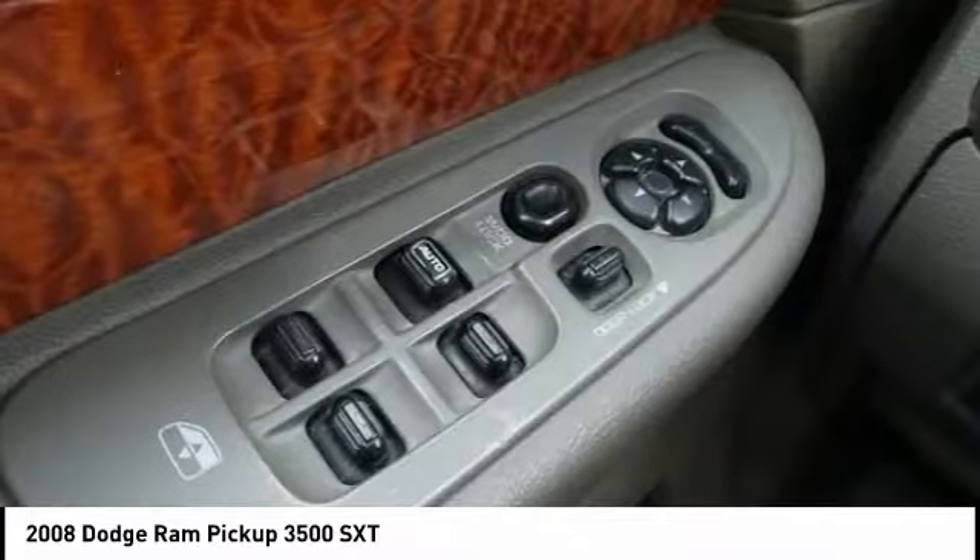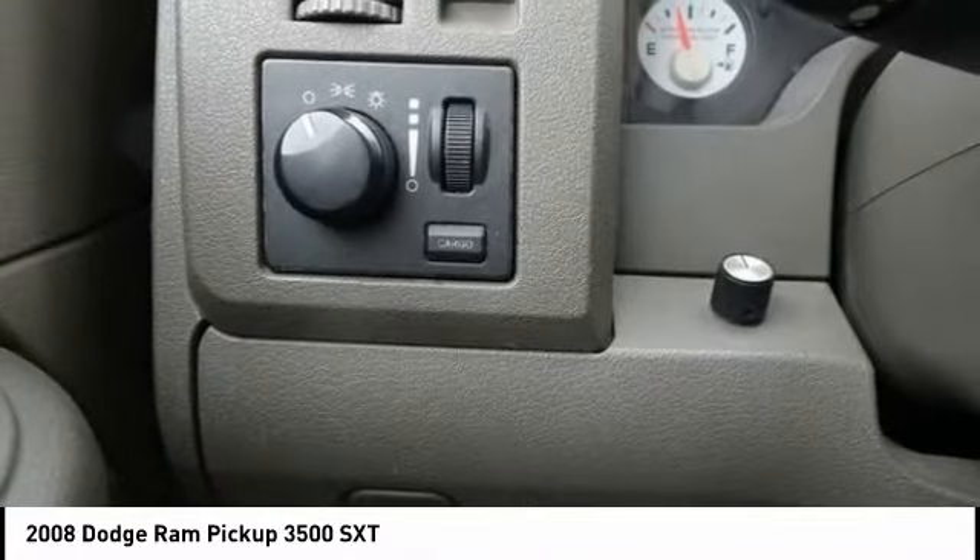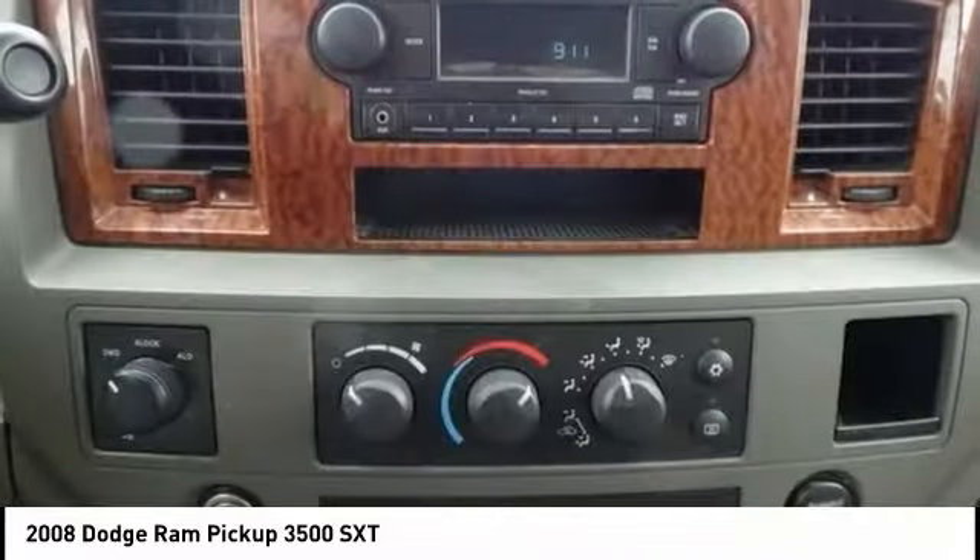Cruise control, trip computer, power door locks. Searching for a dependable vehicle that looks great too? You found it, so stop in today.